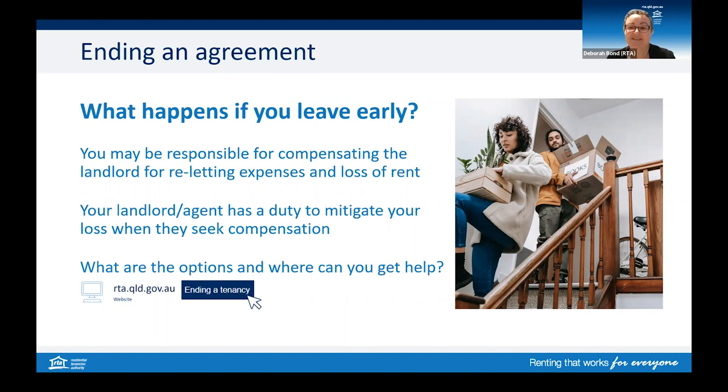This means they should take action to minimise the costs they claim from you. For example, when you give notice of the date you will move out, they need to advertise promptly. You may be able to help with finding a replacement tenant. You can also work with the landlord or agent to allow convenient access for prospective tenants to inspect the property. There are special rules about ending an agreement early if you are a student living in mostly student accommodation. In this case, if you stop being a student, you can give one month's notice to end your agreement.